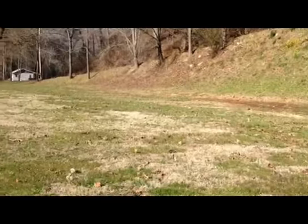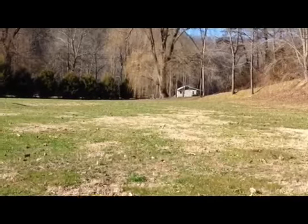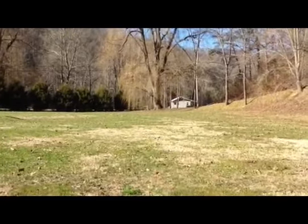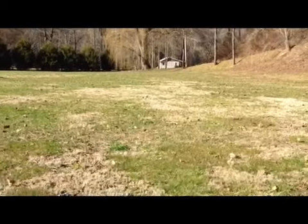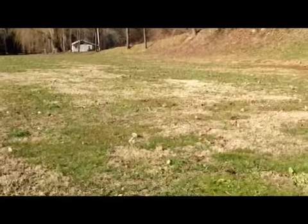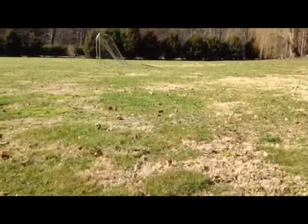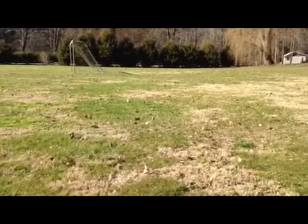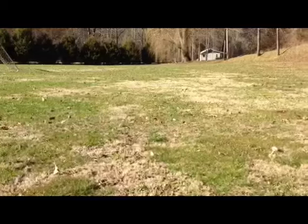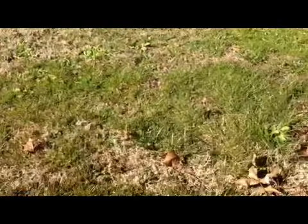Right here I've hunted this before, and right here used to be an old home site right there about where that big tree is. I've dug a few wheat pennies and I dug an old Bushnell token here before. Back in the 40s the TVA flooded the area down in here and about 20-30 miles away, and they relocated a lot of people. One of the cities was Bushnell. I found an old token for one of the stores there. I don't know of any other that's ever been found.